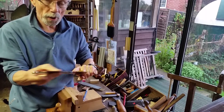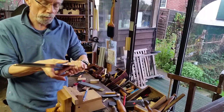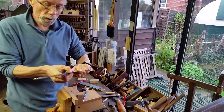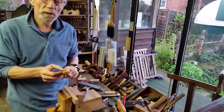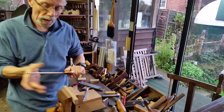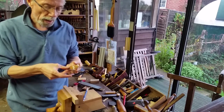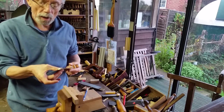There are only two in the world that are known. One is in a collection in America and one that Richard Arnold owns. Sadly, the one that Richard Arnold owns is the user. I mean, you can use it, but it is so historically important that it's rather kept as it is.